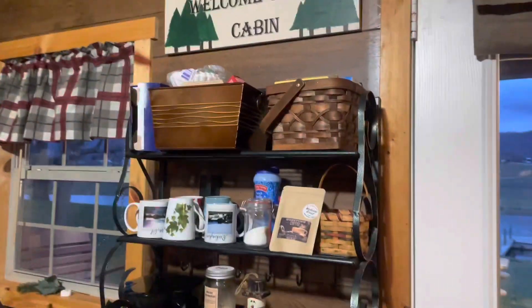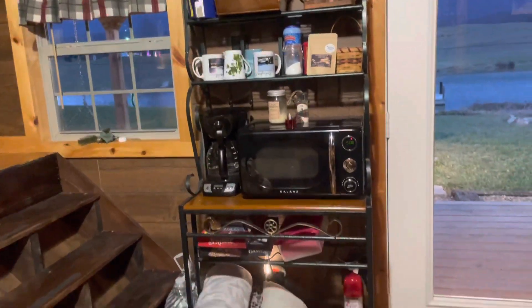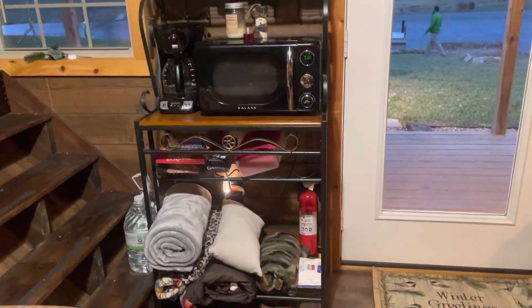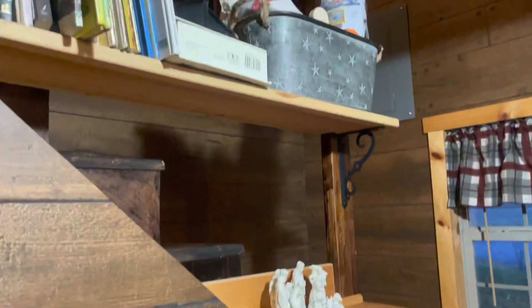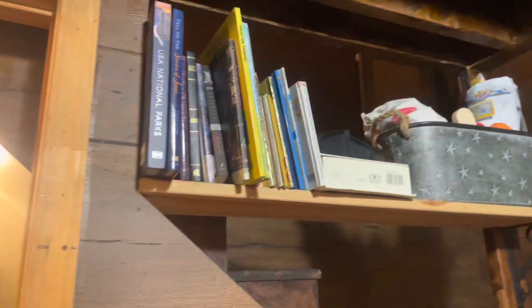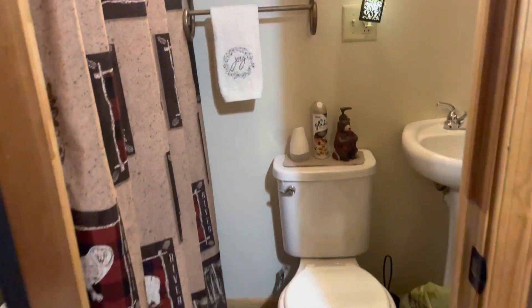There is a little coffee bar here and they provide you with free locally roasted coffee. They have some teas, hot ciders, hot chocolate, and decaf coffee. They also provide you with free bottled water and jugs of water because they don't want you drinking out of the tap. On the shelf and below the coffee bar they have plenty of books and games for the kiddos too.